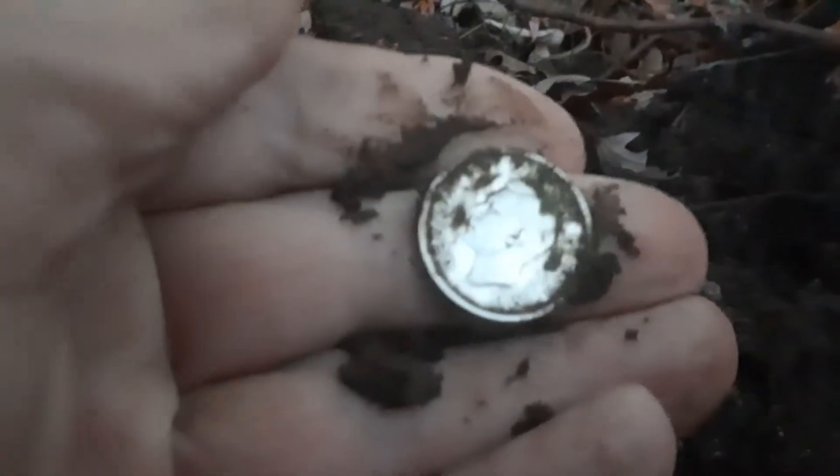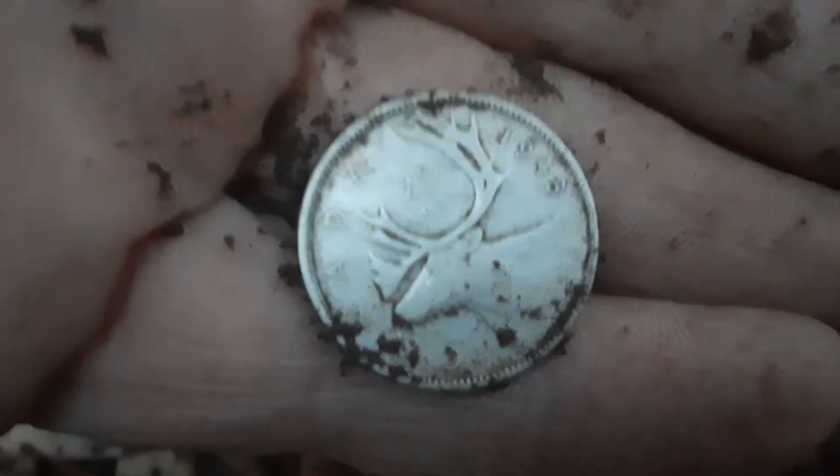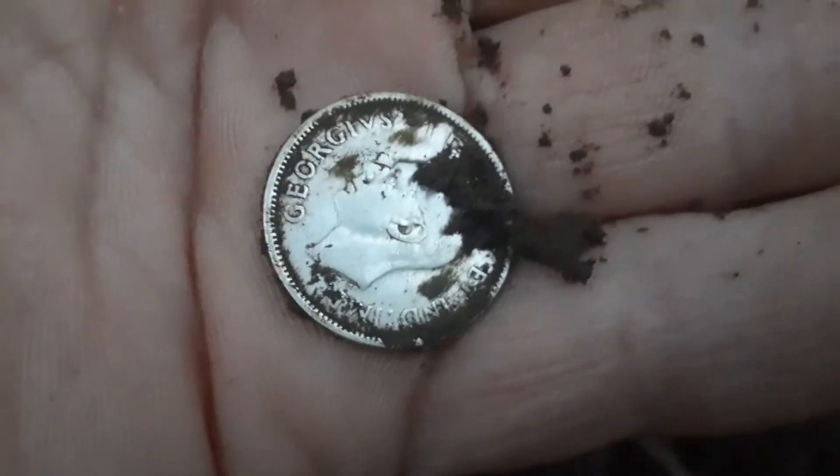All right folks, just kind of working our way out — looks like I got the second silver on the day. What do we have here? It's a George. It's getting dusky but there he is — 1943. All right, wicked!